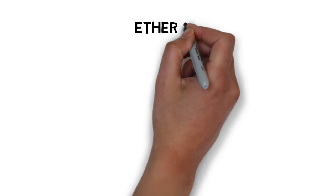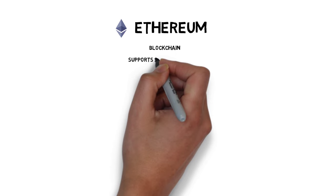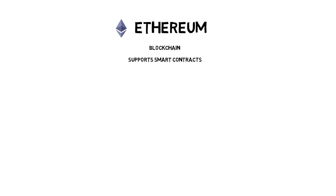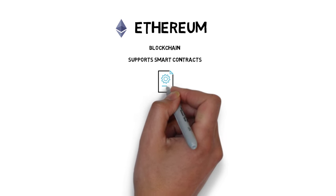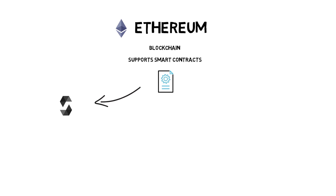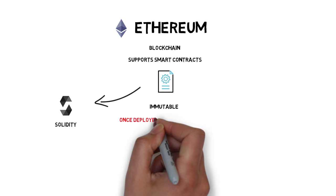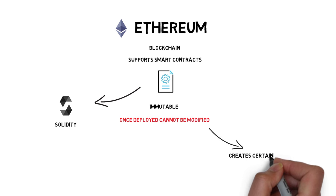Ethereum is a good example of a blockchain that supports smart contracts and makes it possible for a programmer to implement their own smart contracts. A smart contract can be written in a programming language called Solidity, which was created specifically for that purpose. In Ethereum, all deployed smart contracts are immutable — meaning that once deployed, they cannot be modified, which creates certain risks that we'll discuss later.